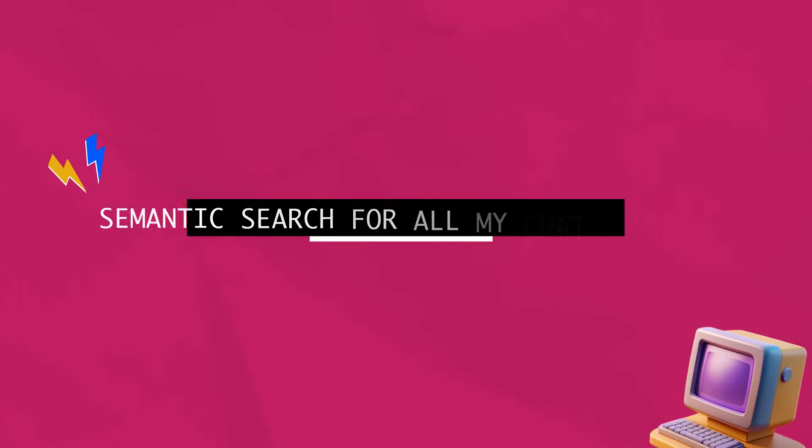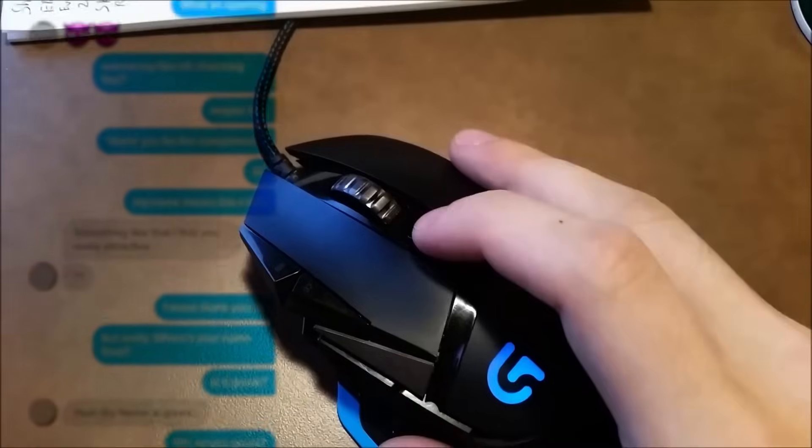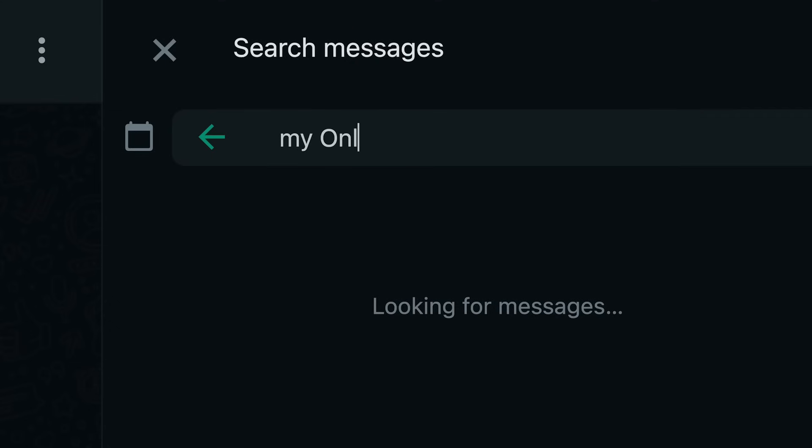Project number two: semantic search of my chat history. When's the last time you thought, my friend texted me the address and I completely forget what it was, or my brother texted me that Netflix login username and password like a year ago? You have to scroll all the way back through your chat history guessing where to look, or guessing keywords and searching, but you're never finding what you're looking for. It's a horrible experience.